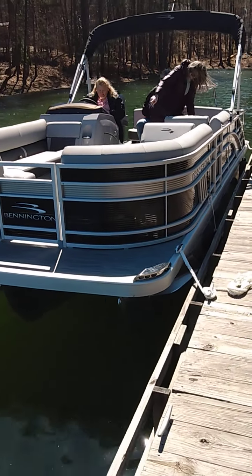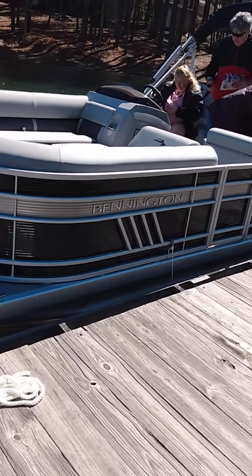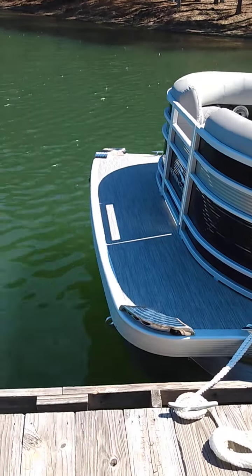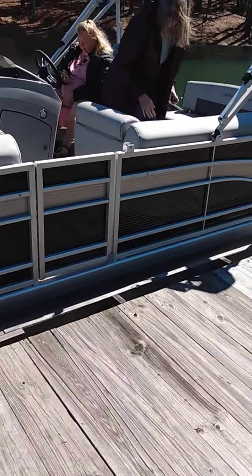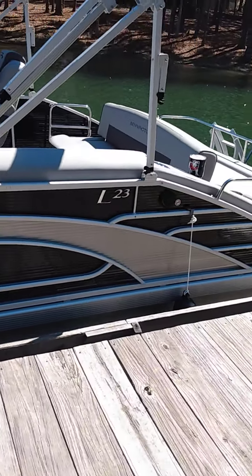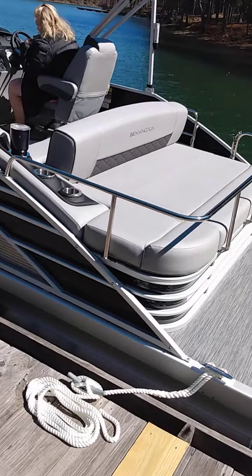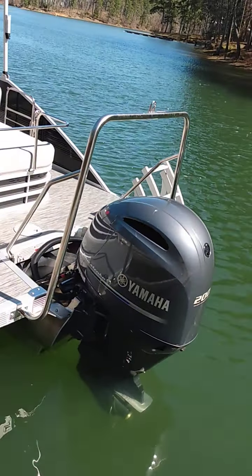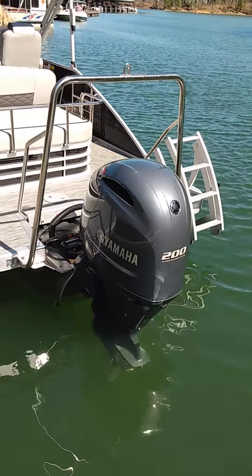This is a Bennington 23-footer, but it has the extended decks on both ends so we're right at about 25 feet. We've got the nice LED lighting — it's a tri-toon. This is like the top-of-the-line pontoon boat. It is absolutely gorgeous, beautiful, and very comfortable. We've loaded in all our equipment and snacks.